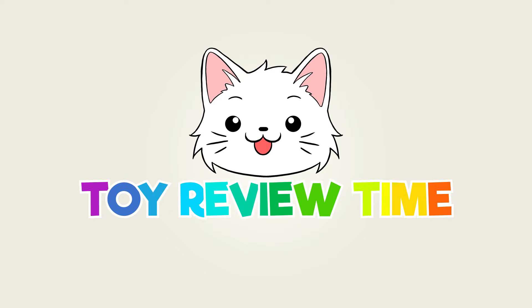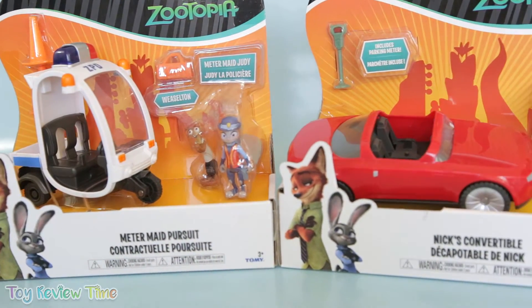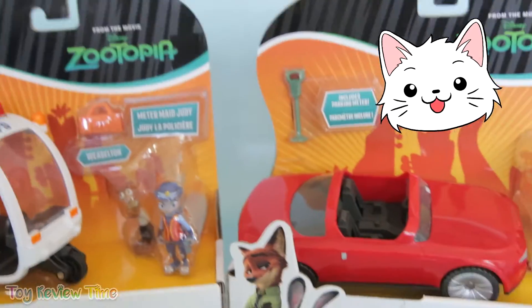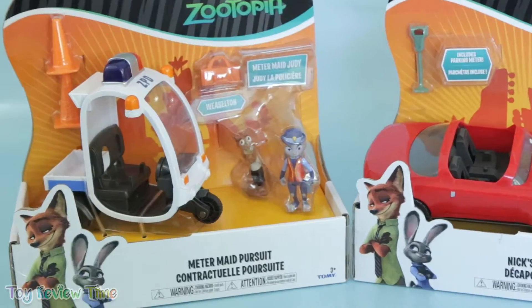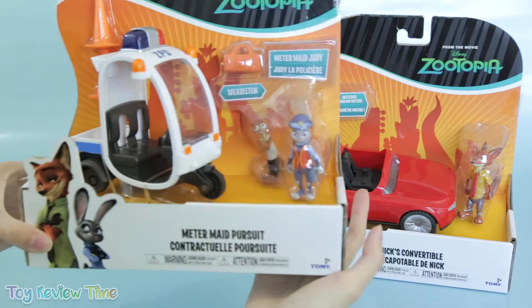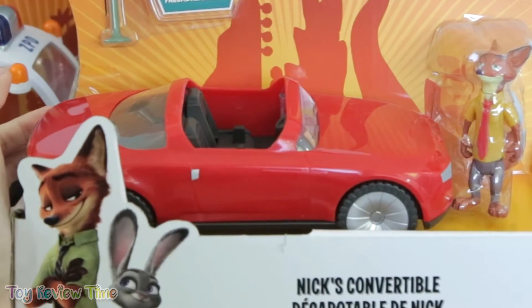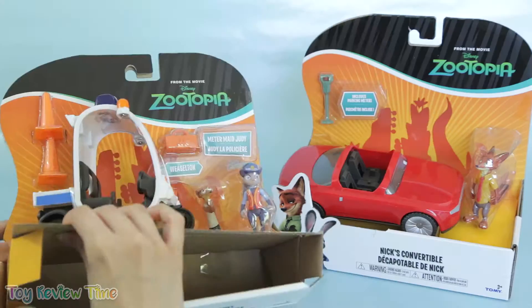It's toy review time! Hello Kit Kats and welcome to toy review time. I'm Buttons the Cat, and today I'm super duper excited because we're going to be reviewing two Zootopia play sets — meet Judy Hopps and Nick Wilde and his super fancy convertible. Zootopia is my favorite movie right now!